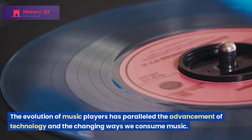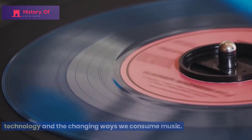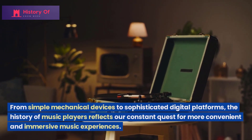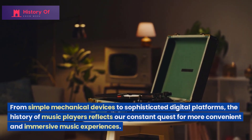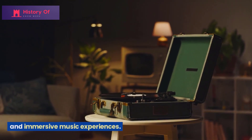The evolution of music players has paralleled the advancement of technology and the changing ways we consume music. From simple mechanical devices to sophisticated digital platforms, the history of music players reflects our constant quest for more convenient and immersive music experiences.